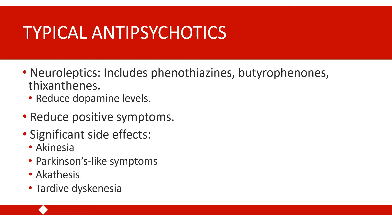Typical antipsychotics can have some pretty significant side effects, and many of these side effects affect motor behavior. One side effect is akinesia, which refers to slowed motor behavior.